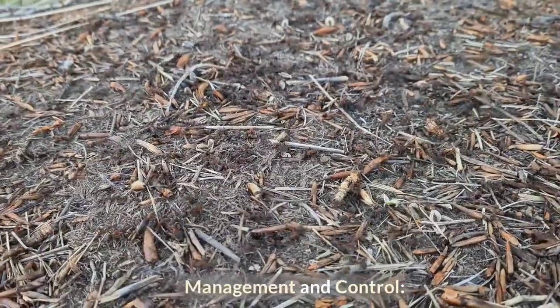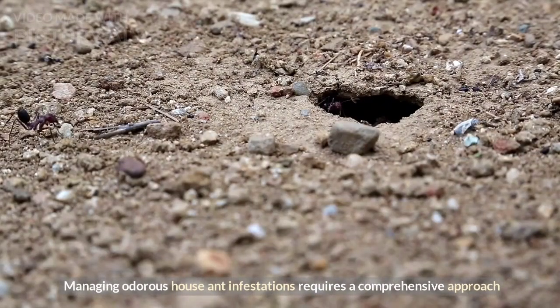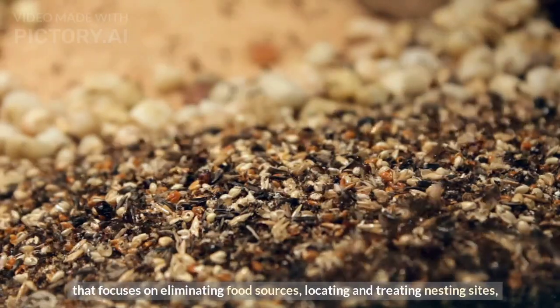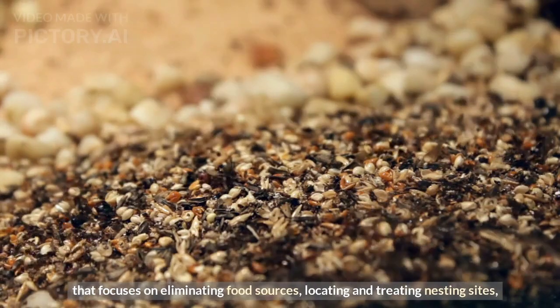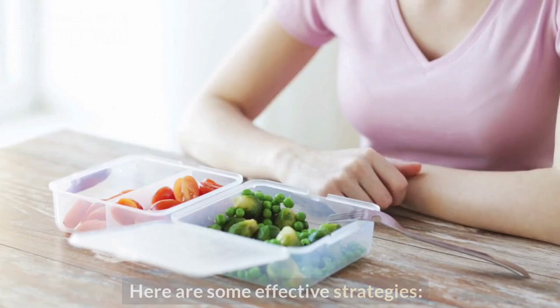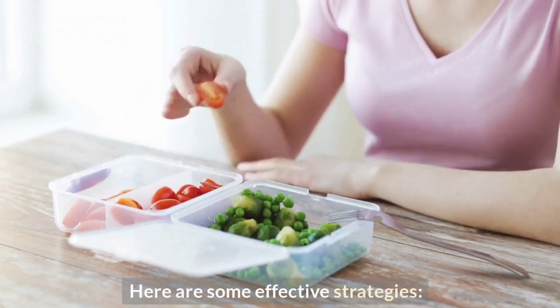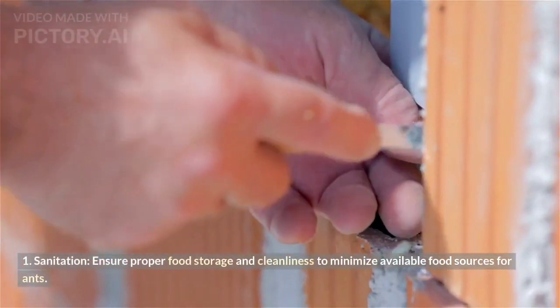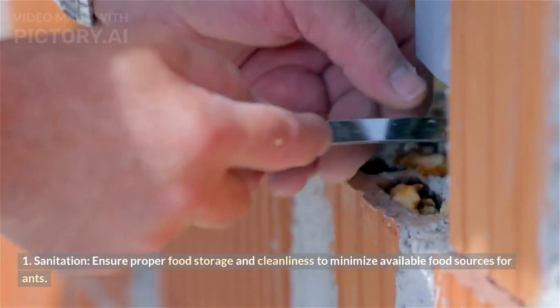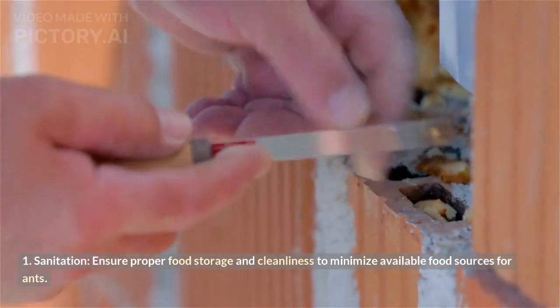Management and control. Managing odorous house ant infestations requires a comprehensive approach that focuses on eliminating food sources, locating and treating nesting sites, and implementing preventive measures. Sanitation is key: ensure proper food storage and cleanliness to minimize available food sources for ants.